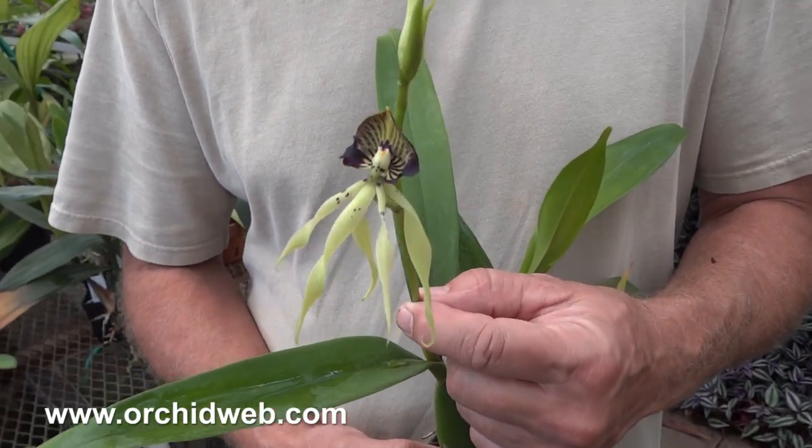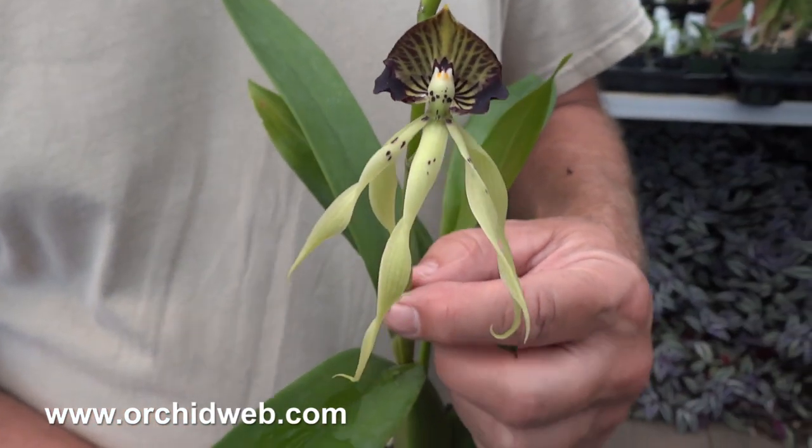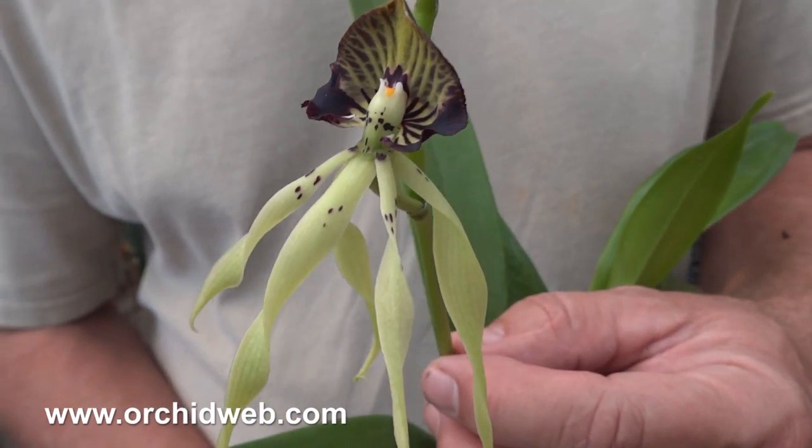This is an Encyclia cochleata, also known as the cockleshell orchid because of the way the cobra-like lip looks, or the octopus orchid because it looks like an octopus suspended in water.